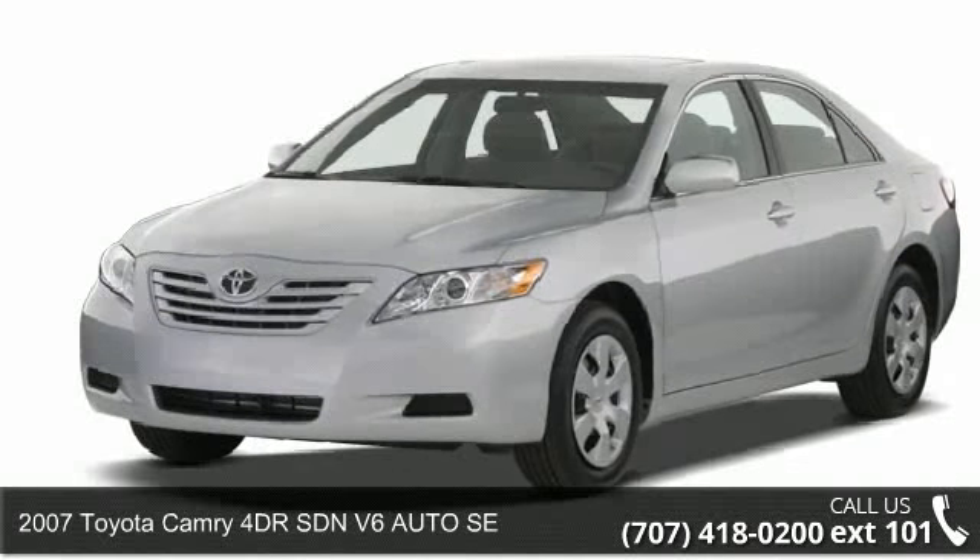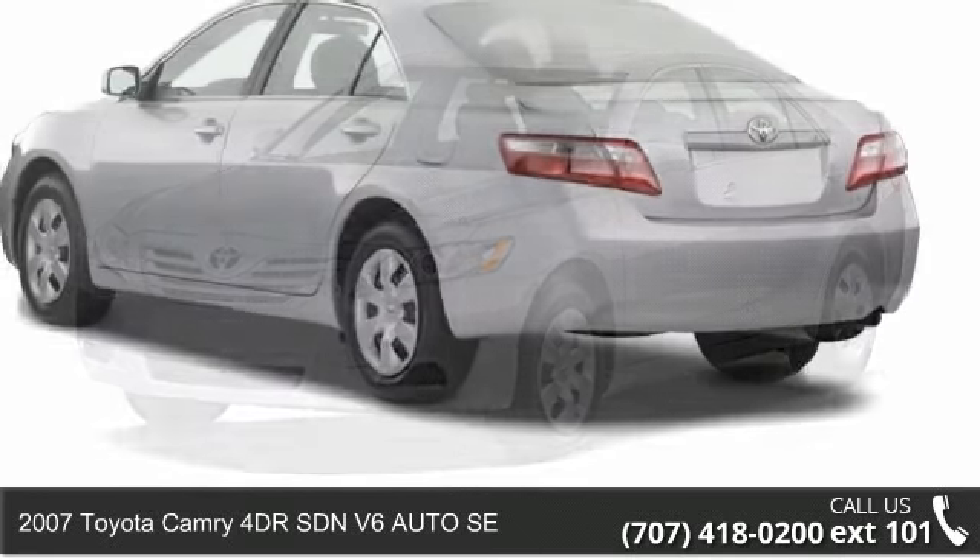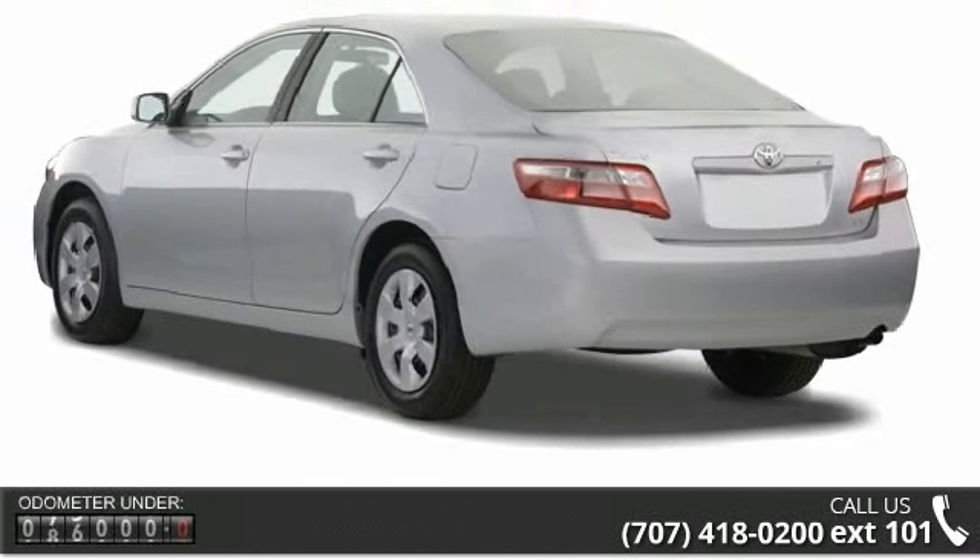Check out this 2007 Toyota Camry. If you are looking for an automobile with great features, look no further.